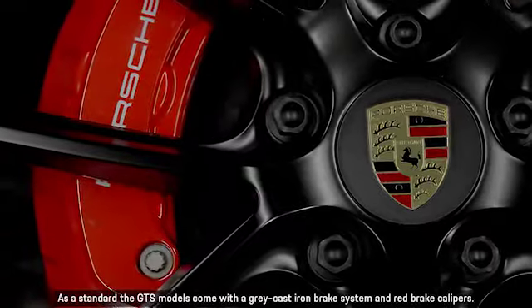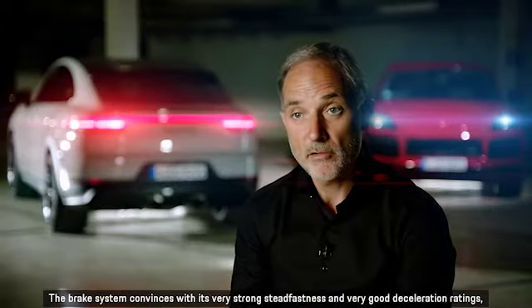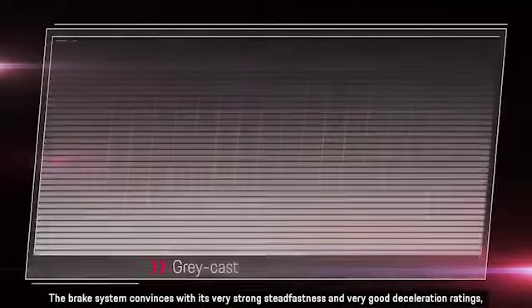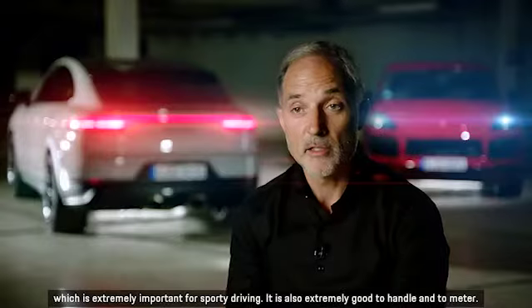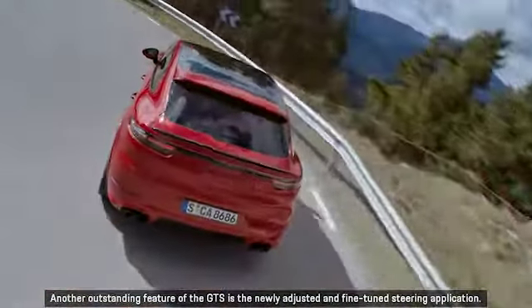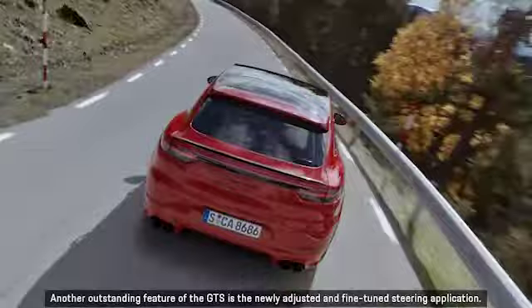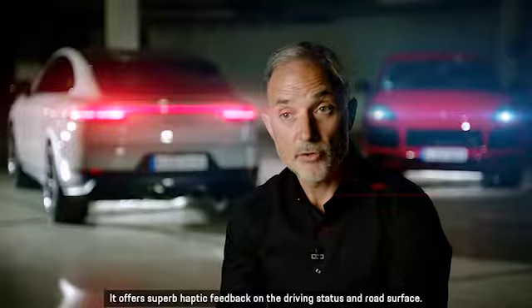As standard, the GTS models come with a grey cast iron brake system and red brake calipers. The brake system convinces with its very strong steadfastness and very good deceleration ratings, which is extremely important for sporty driving. It is also extremely good to handle and to meter. Another outstanding feature of the GTS is the newly adjusted and fine-tuned steering application, which offers superb haptic feedback on the driving status and road surface.